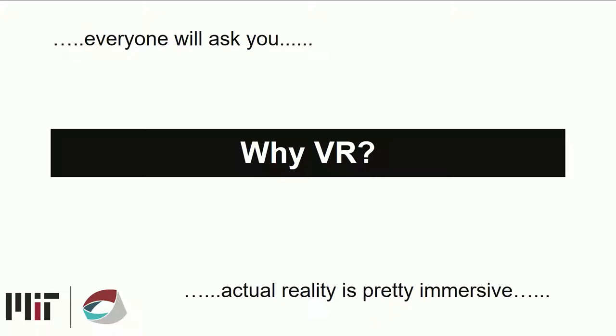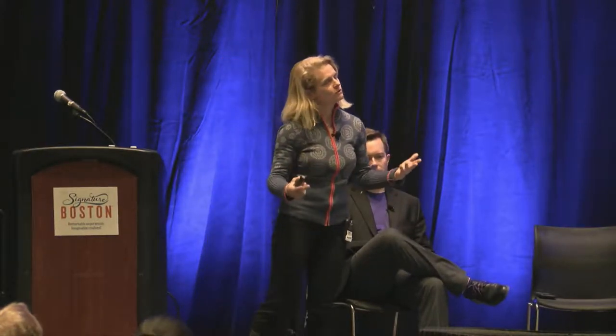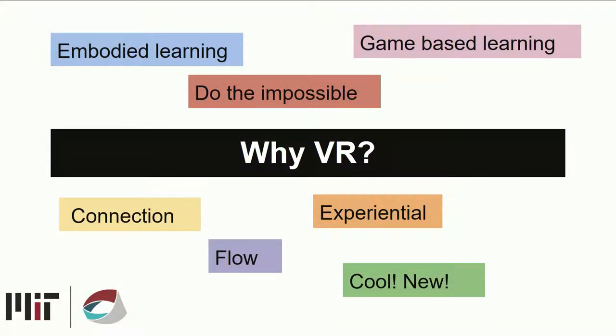Everybody will ask: why VR? The things you learn most significantly in your life — how to walk, how to talk, how to interact with people — you learn with your entire body, not just your eyes and ears. VR allows you to learn with your entire body. We can do the impossible and go inside a cell. We can use game-based and project-based learning in meaningful ways, connect with other people, engage in flow, have experiential learning. And it's cool and new — teachers and students are genuinely excited about it.